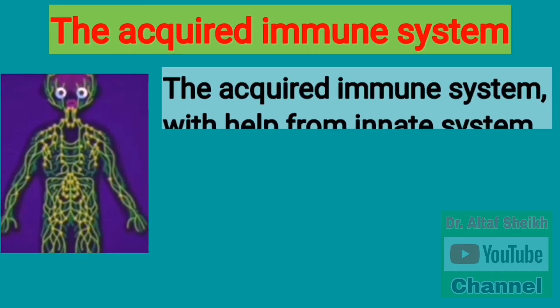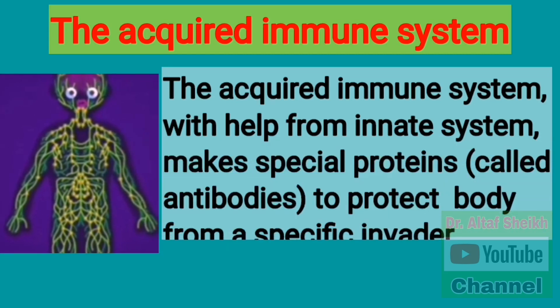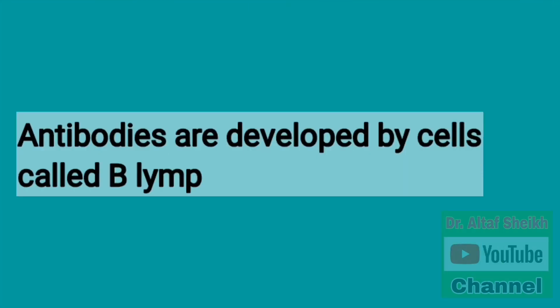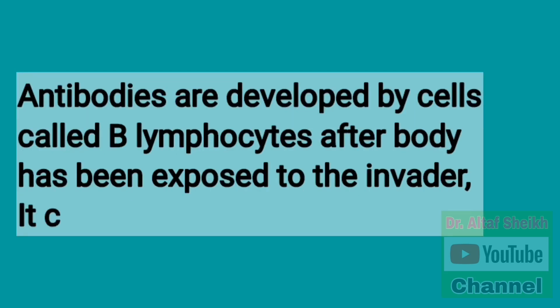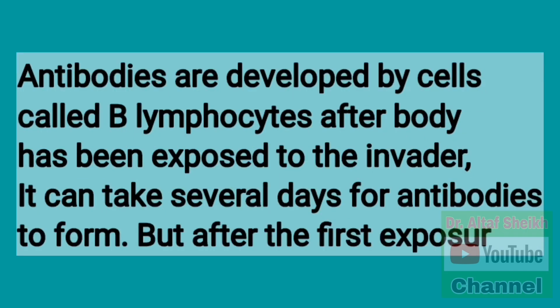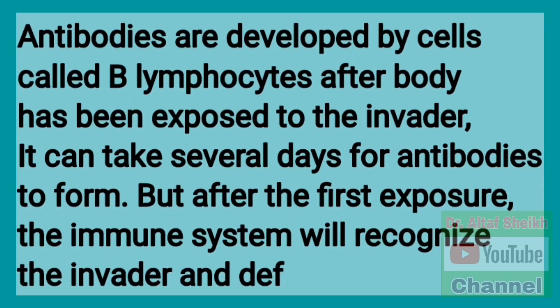The acquired immune system, with the help from the innate system, makes special proteins called antibodies to protect the body from a specific invader. Antibodies are developed by cells called B lymphocytes after the body has been exposed to the invader. It can take several days for antibodies to form, but after the first exposure, the immune system will recognize the invader and defend against it.